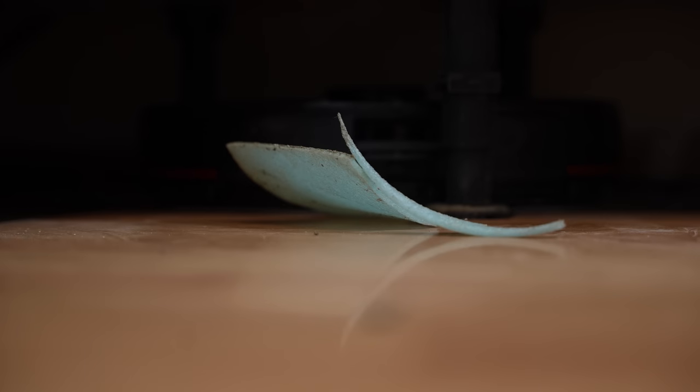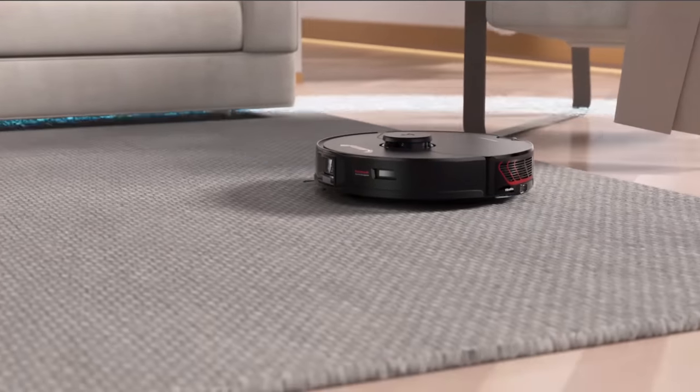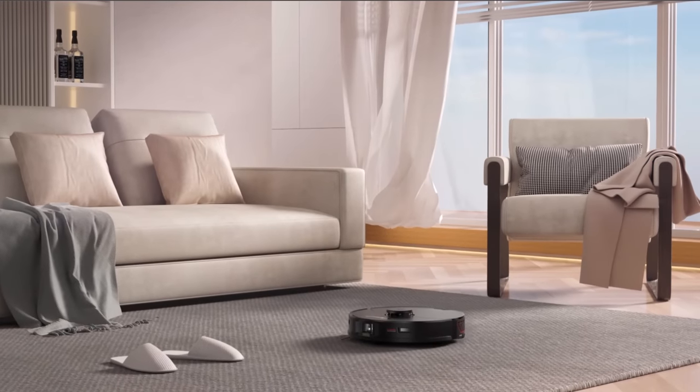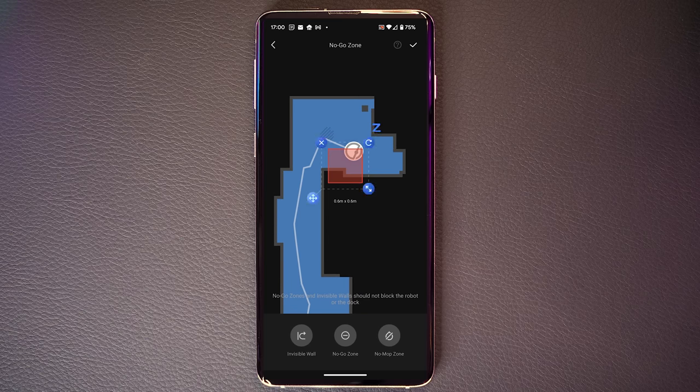'Oh no. Please don't die.' Here we see the Roborock S7 Max V Ultra in its natural habitat — stuck between several objects, pretending it isn't. It doesn't get stuck often, and it should get stuck less as time goes on because it starts to realise where hazards are. And if it doesn't, you can tell it — you can go into the app and draw a little square area where you don't want it to go, and it will no longer go near that hazard.